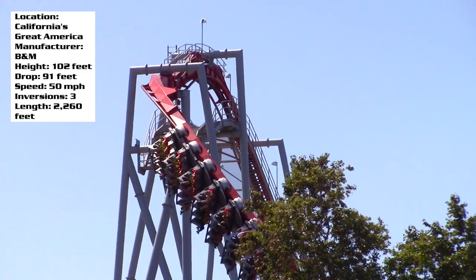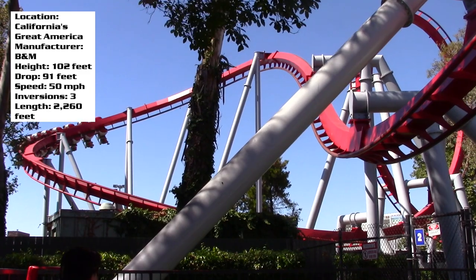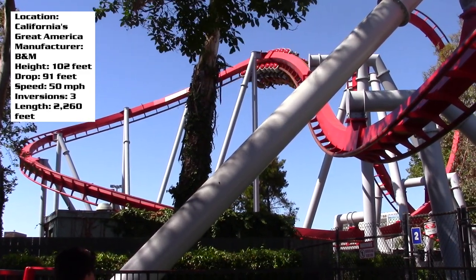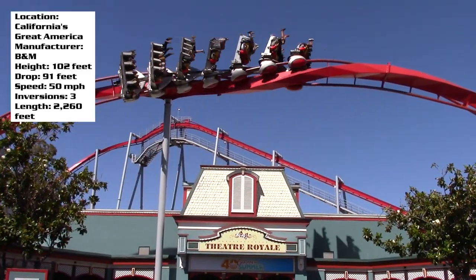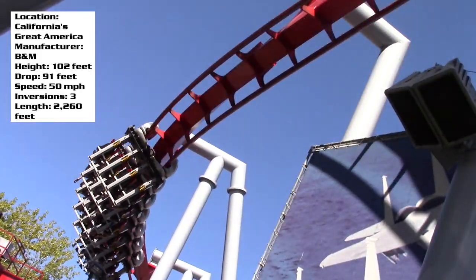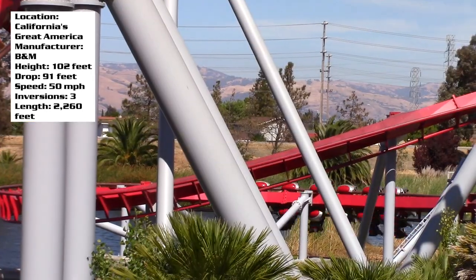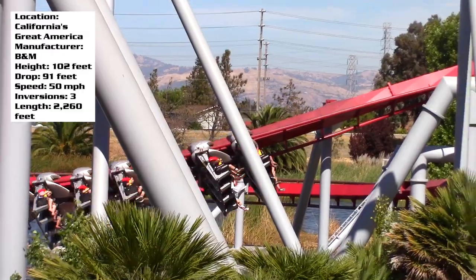You go into that swooping drop — a 91-foot drop — straight into a vertical loop. Following that you have this cool half-helix sort of thing where you then go into a zero-g roll over the front entrance, which is an awesome element. After passing by that, you go over the top of the station onto the other side of Flight Deck into a corkscrew helix over the water and then the brake run.